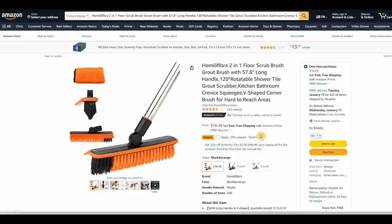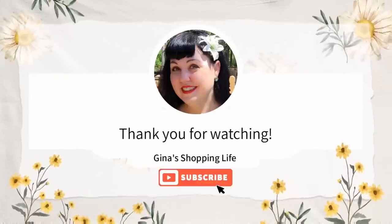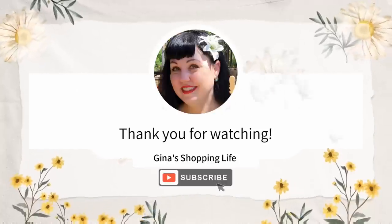I'm so happy with a lot of these products. Thank you so much for coming along for my first Amazon favorites showcase. I hope you're doing well — thank you for watching, take care, and I'll talk to you later.